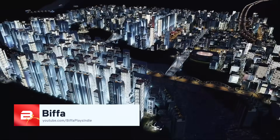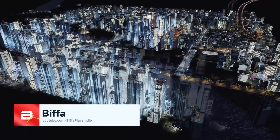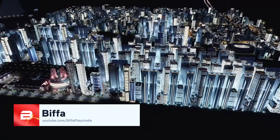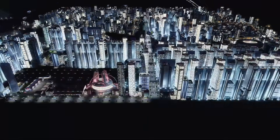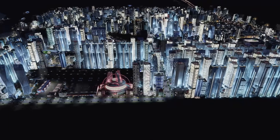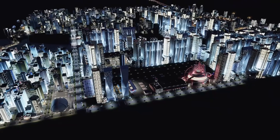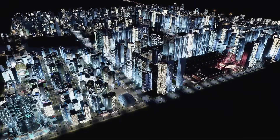Hello everybody, my name is Biffa and I'm working in collaboration with Paradox Interactive to bring you the top 10 mods and assets of December 2020. You may have seen me on YouTube building cities, drinking tea, fixing traffic and trying to cram as many people as possible into one square in Cities Skylines.